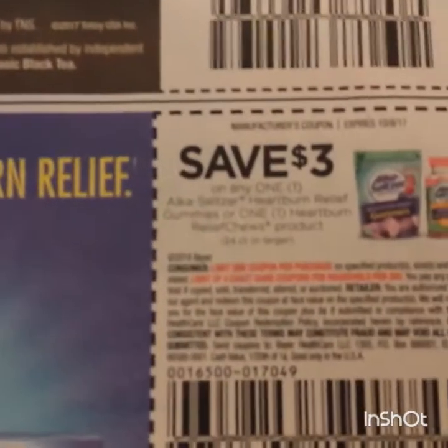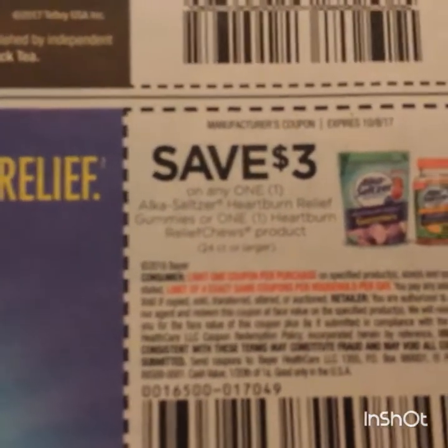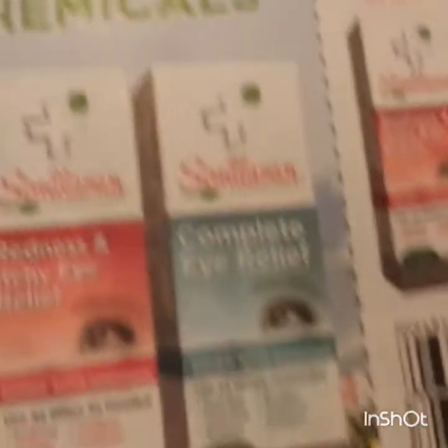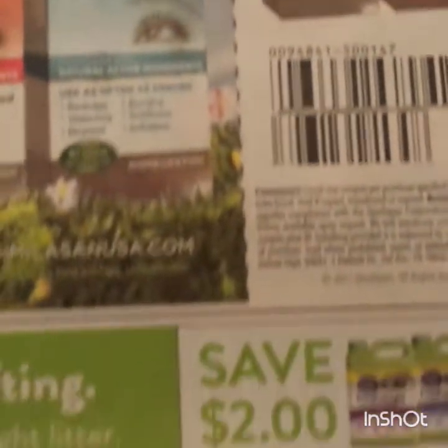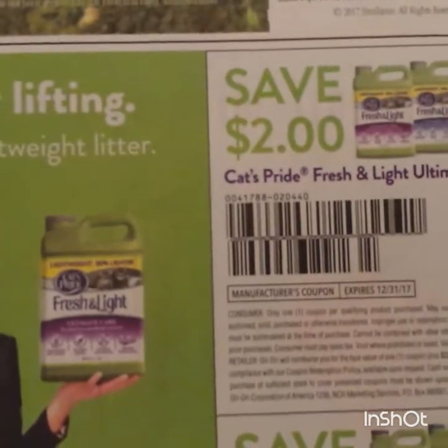Here's some Alka-Seltzer: three on one of the gummies or chews, and a dollar on any one Alka-Seltzer. Here's some eye relief products. Here's some cat products - I guess this is cat litter: two dollars and one dollar.